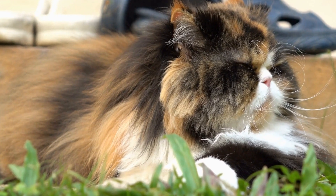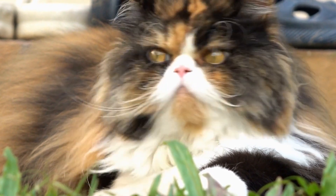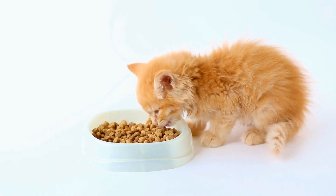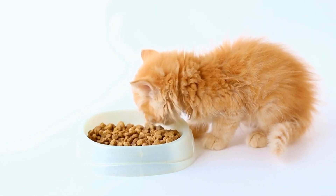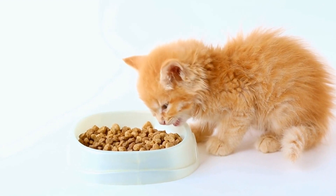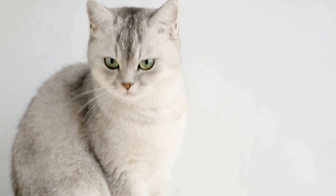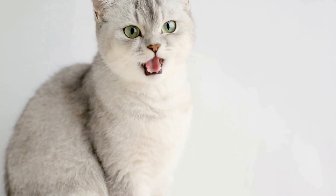2. Body Language: Look for signs of aggression like an arched back, raised fur, dilated pupils, or a puffed-up tail. 3. Marking Territory: Cats may mark their territory with urine or by rubbing their scent on objects or furniture. 4. Offensive Body Posture: If a cat stands tall, with its tail held high and its back arched, it is displaying territorial aggression.